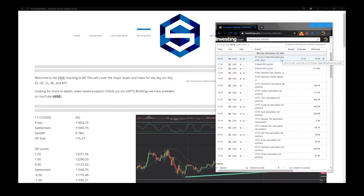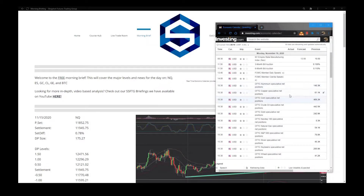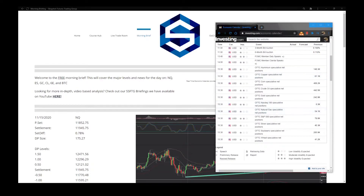Looking at the news for today: the 8:30 news starting off the day — New York Empire State Manufacturing Index, forecast is 13.5, previous was 10.5. That's just a medium news announcement but really the biggest one we have today. At 11:30 we have the three and six month bill auctions — those don't do a whole lot. At 13:45 FOMC member Daly speaking, then at 14:00 FOMC member Clarida speaking, and then the CFTC speculative net positions at 15:30. None of those typically move the markets around a whole lot, so there's not really much news today to move markets — the only thing is 8:30.